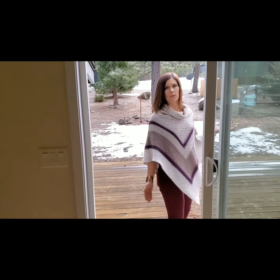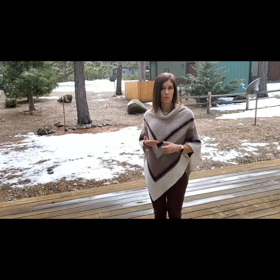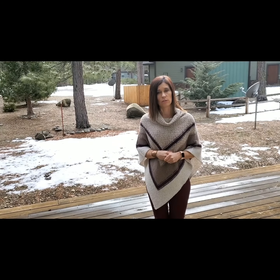One of the great things about this area in Blairsden is you're very close to Graeagle, which has great dining and little boutique shops, and is close to Lakes Basin. You also have Plumas Pines Golf Course and various other golf courses in the area.